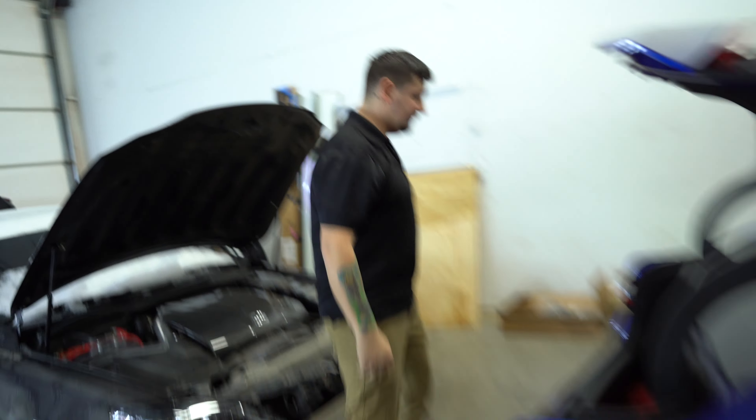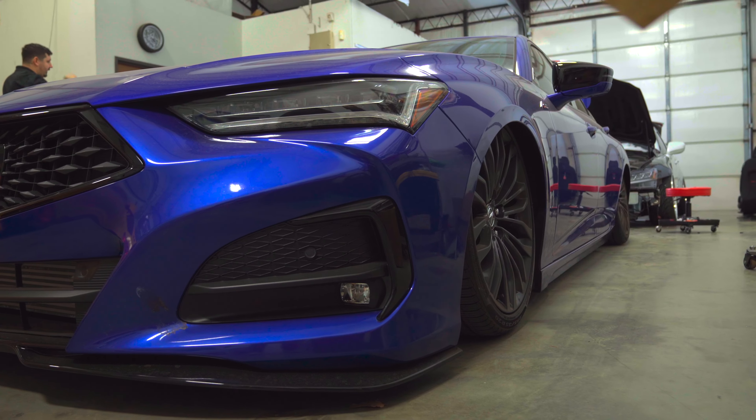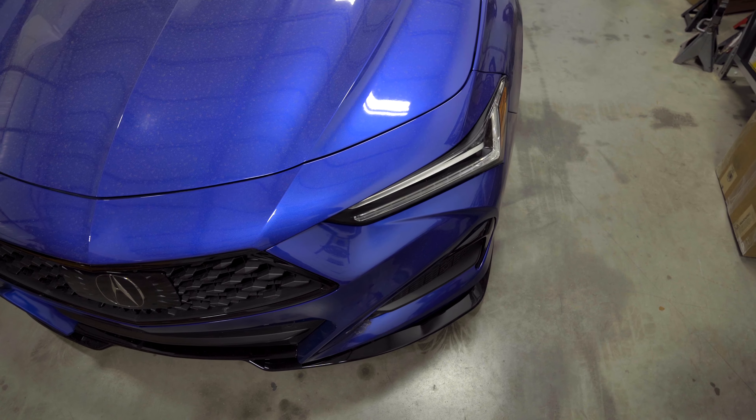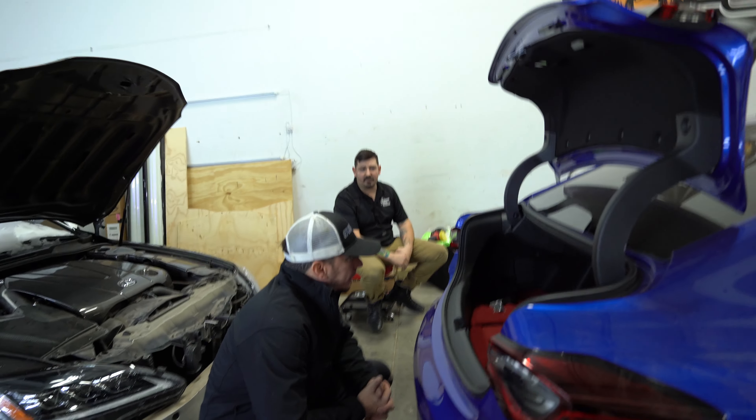So this TLX has been the latest one, right? You said it's going to be a demo vehicle for Air Lift. This was the car that Air Lift used to make their kit for the 2021 and up car, so this is essentially the prototype. I think they just dropped that kit at the beginning of this month.